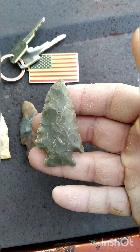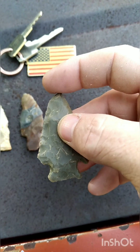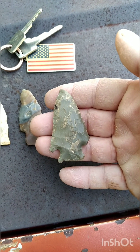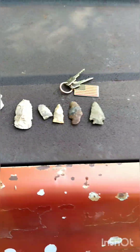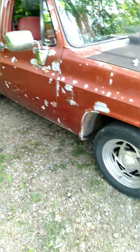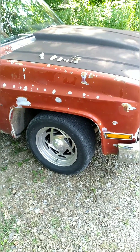And then this one - man, I hate it was missing some off the tip. Some nice material. It's a hot day, man. Well, let's head back towards the house. Appreciate you - like, comment, subscribe, and share.